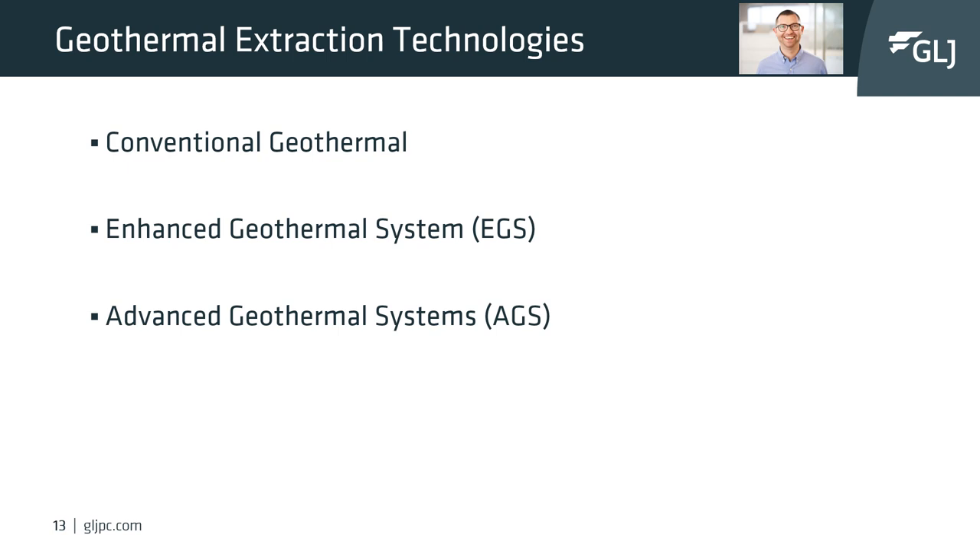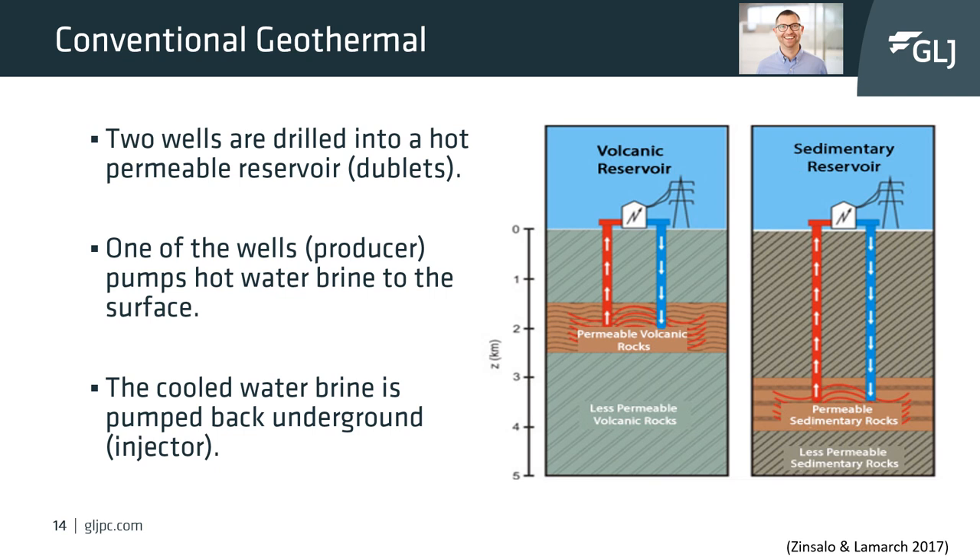For geothermal extraction technologies, we can group these into three distinct types: conventional geothermal, enhanced or engineered geothermal systems which modify the reservoir to enhance production, and advanced geothermal systems which use new technologies such as conduction to extract heat from the subsurface. The first type is conventional geothermal doublets — usually two or more wells drilled into a permeable reservoir, which can be fractured volcanic, metamorphic, or permeable sedimentary rock.